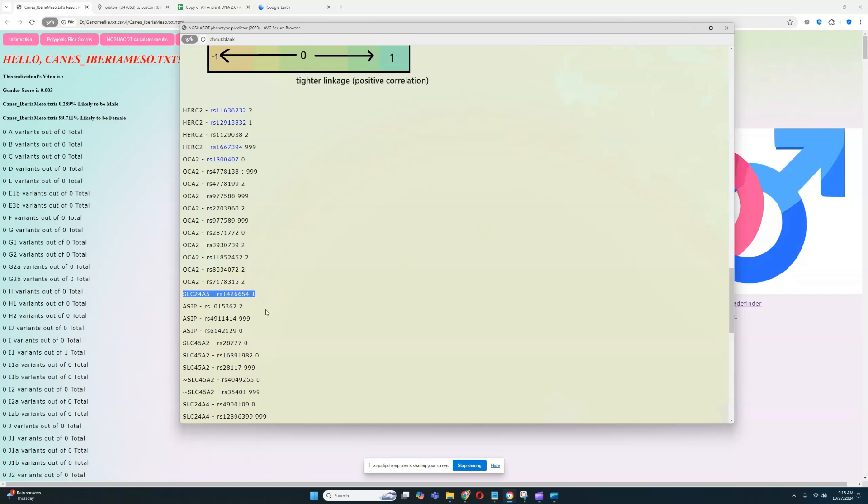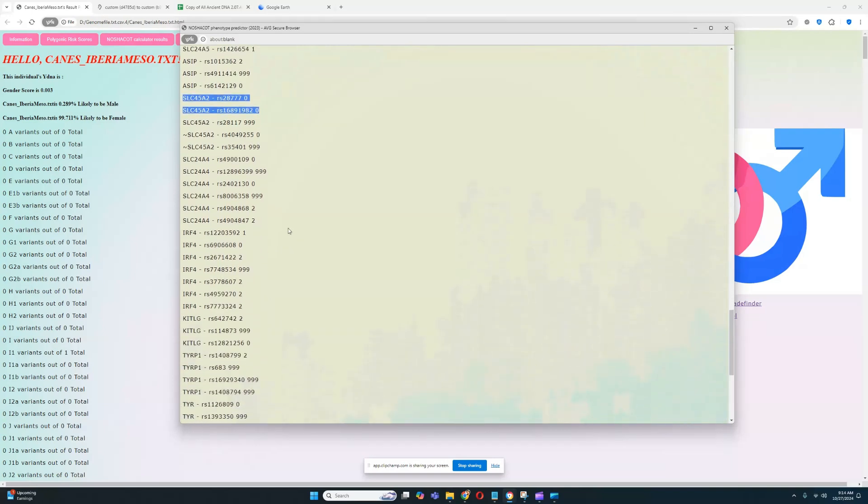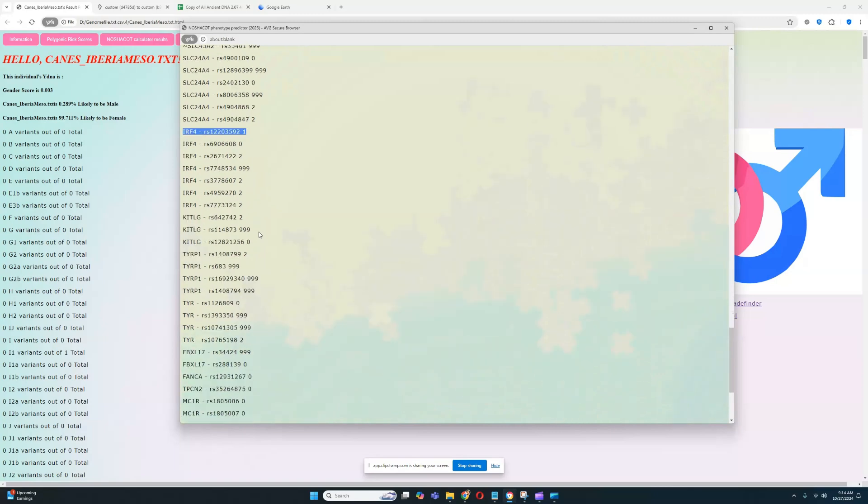She has one light color variant in SLC24A5. For west Eurasians this is quite exotic — modern Europeans tend to have two light color variants there, as this relates to skin tone, hair, and eye color. She also has no light color variants in SLC45A2, which is very exotic by European standards. Modern Europeans essentially all have two light color variants there. However, she does carry a European hunter-gatherer red hair, pale skin, and ginger hair variant in IRF4, which is rare in modern Europeans but very common in European hunter-gatherers.